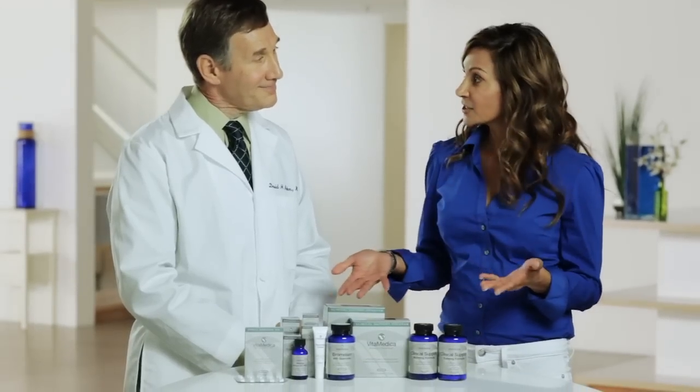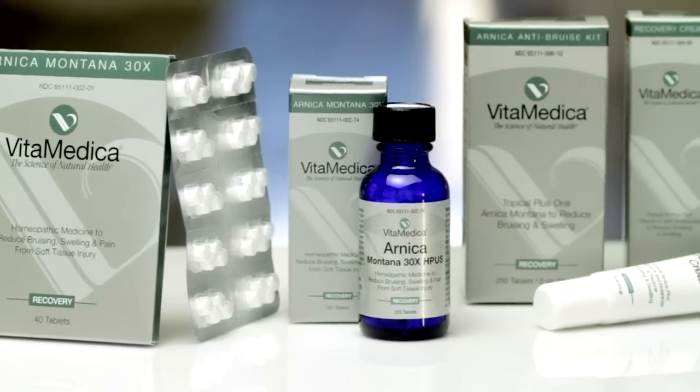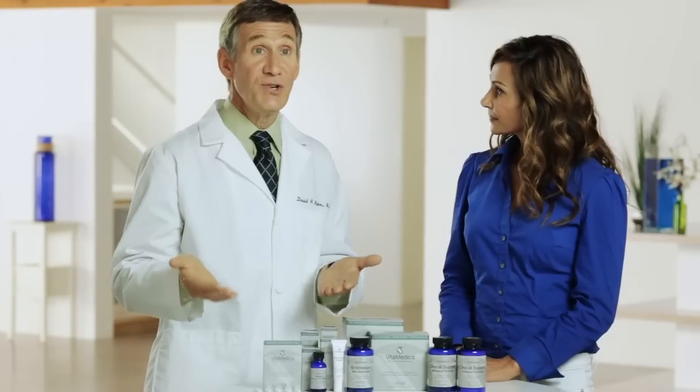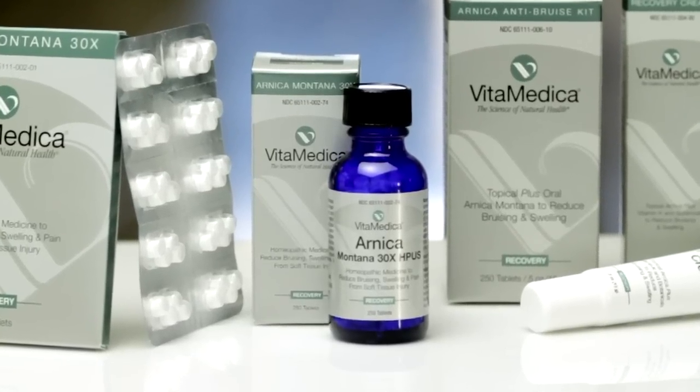So I see you offer a couple of different sizes for your oral tablets as well as an Arnica cream. So how do I know which one to use, or should I use both for a one-two punch? For minor procedures like Botox or Juvederm injection, the small blister pack is an excellent option. For procedures that are more invasive and may cause a bit more bruising, the bottle offers an ample supply.